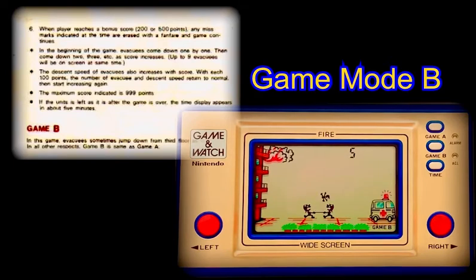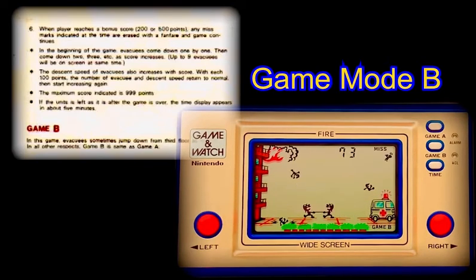The game will slow temporarily at every 100 points scored. Additionally, all lost lives will be restored at 200 and 500 points. As with nearly all other game and watches, the highest possible score is 999. In the event you are able to surpass that impressive milestone, the game will simply continue from the beginning once again. The high score will sadly not record your impressive achievement, so you'll need to do the math yourself and add it all up.